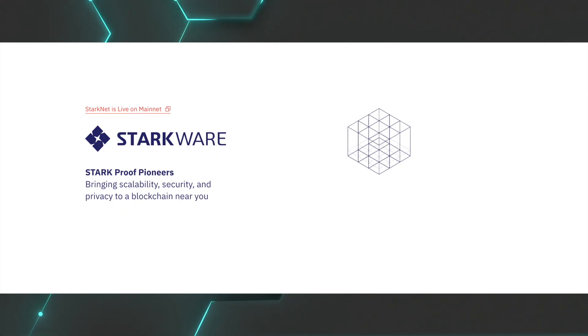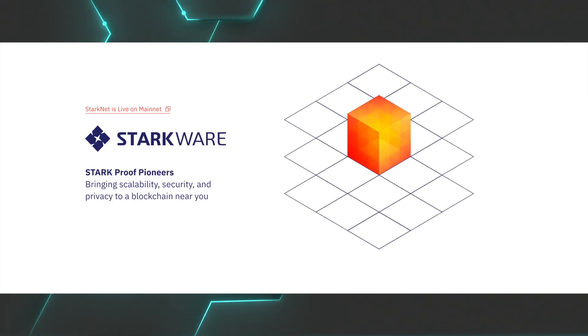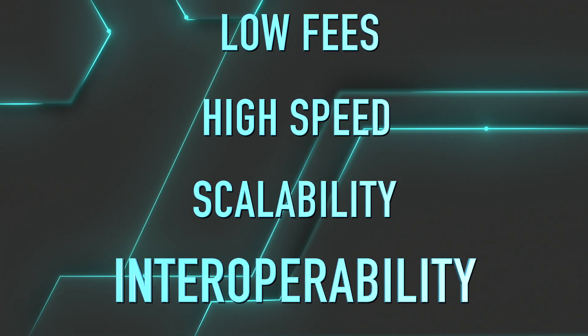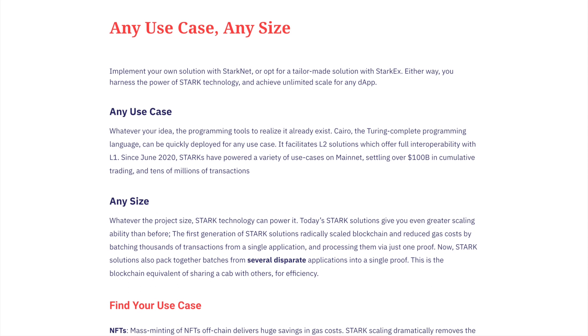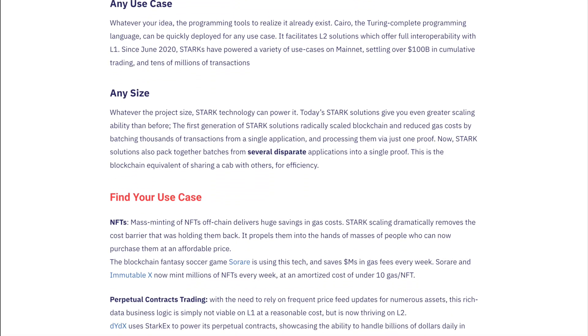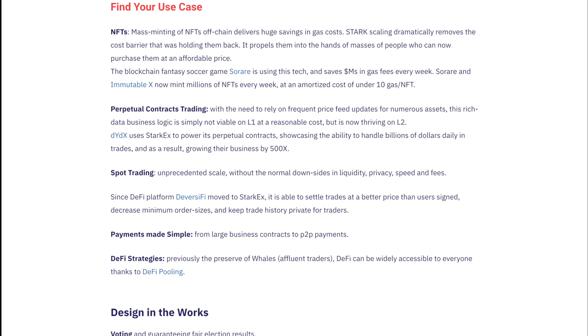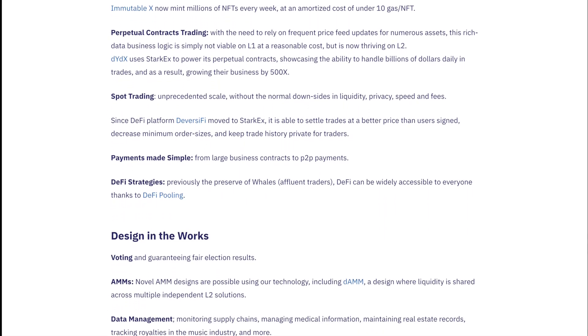StarkNet was created by the company StarkWare. Their main mission is to bring low fees, high speed, scalability, and interoperability to the blockchain. StarkWare improves many different parts of the blockchain, and their main use cases include NFTs, derivative trading, automated market makers, and spot trading.